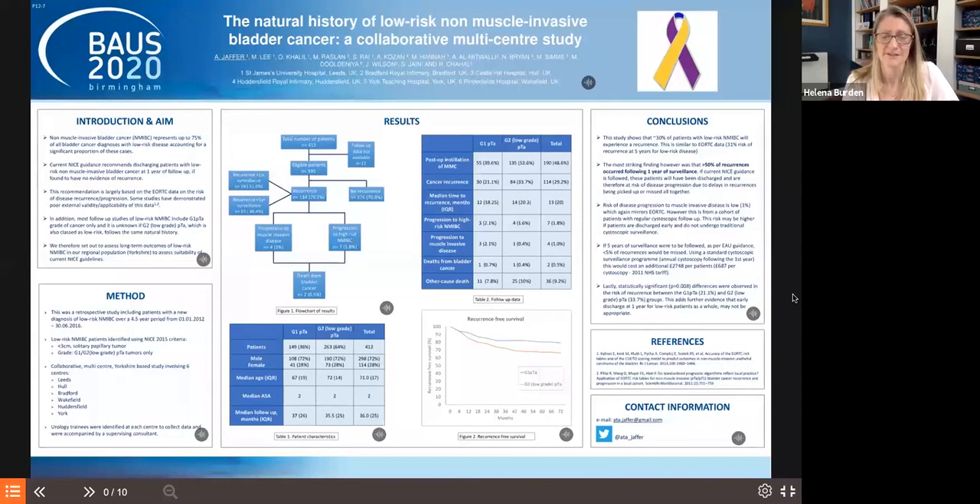Their conclusions question the NICE follow-up guidance, which suggests low-risk NMIBC patients are discharged after one year. The NICE, EAU, and AUA guidelines for low-risk follow-up are all completely different, partly because NICE is based on cost-effective healthcare while EAU and AUA are not. These units are clearly not following NICE guidance, and it would be interesting to compare units that do follow it — looking at their recurrence rates and patient readmissions or re-referrals.